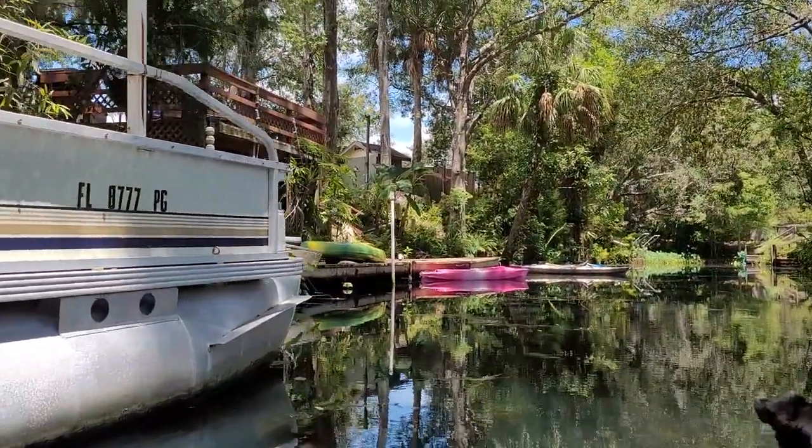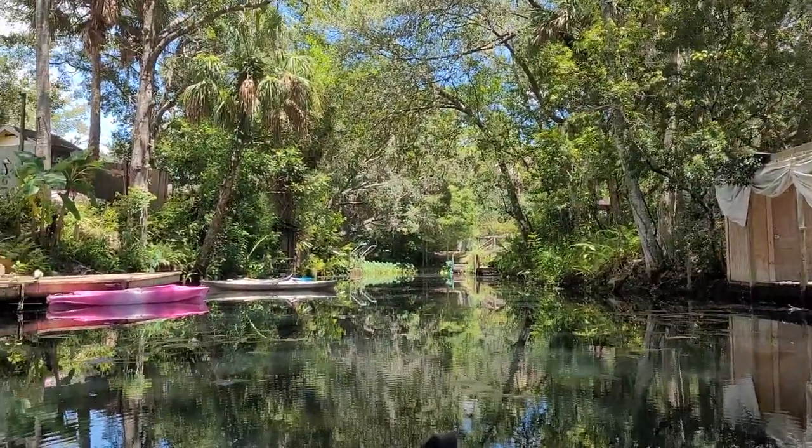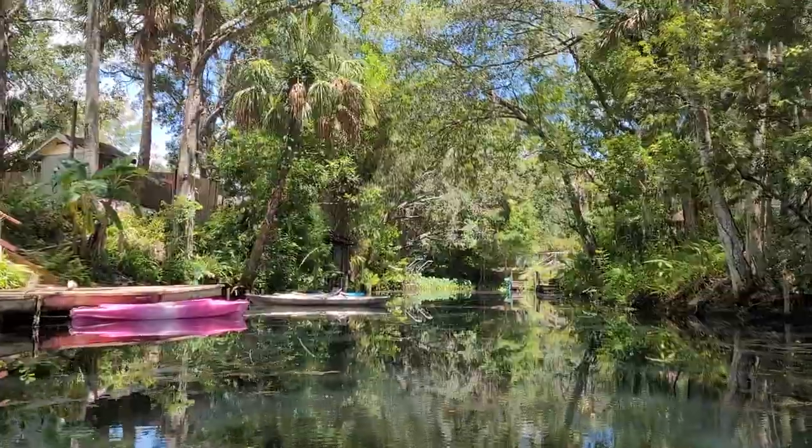I just wanted to give you some several different looks of places that we go and we explore and we check out. You never know. See you later. Thanks. Push my buttons, make my hubby smile.